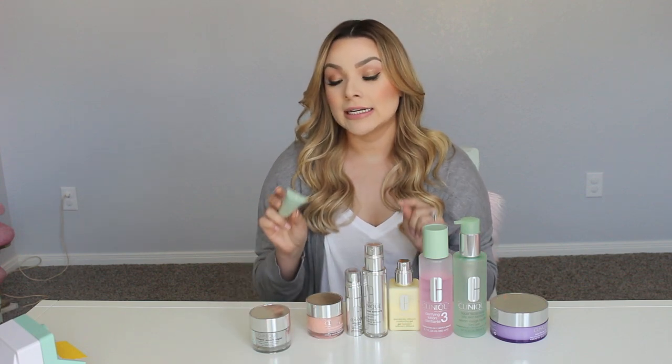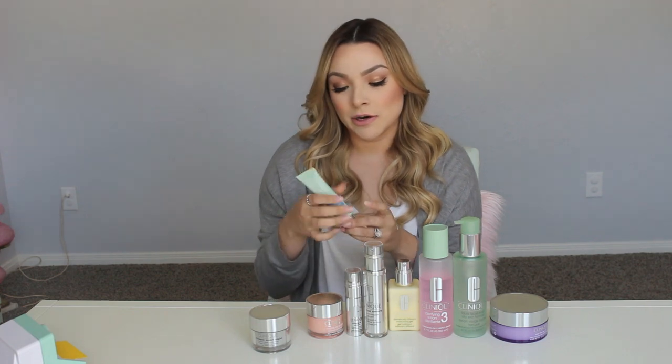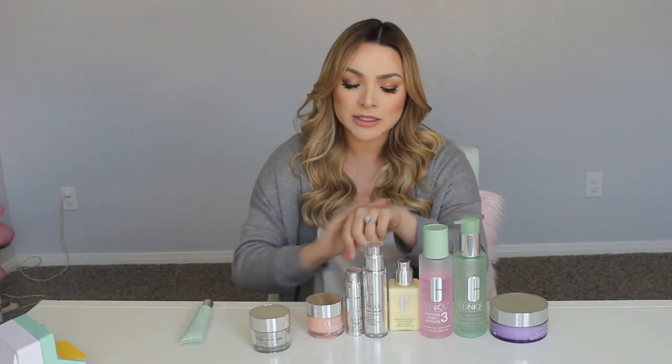The next and final step for daytime is my SPF. I use City Block Sheer Broad Spectrum SPF 25. It looks tinted but it's not a CC or BB cream — it doesn't add coverage, just gives some radiance when you blend it out. The first part of the video when my skin was prepped, I had the SPF on. My mom has melasma, and since it's hereditary and aggravated by sun exposure, I'm trying my best to prevent it in myself. I apply it on my hands and neck and chest area too.